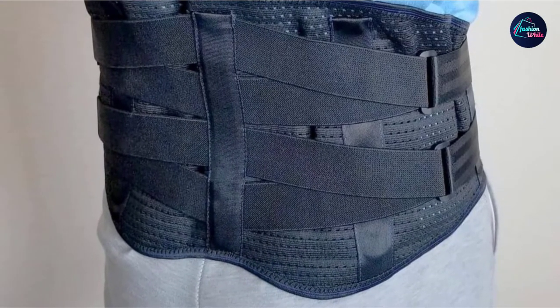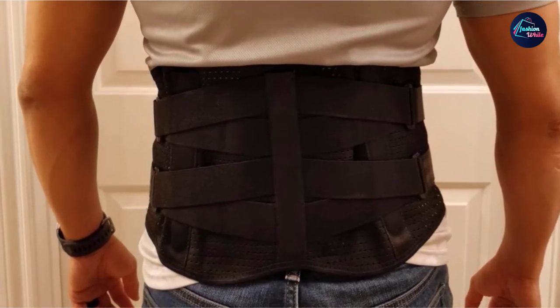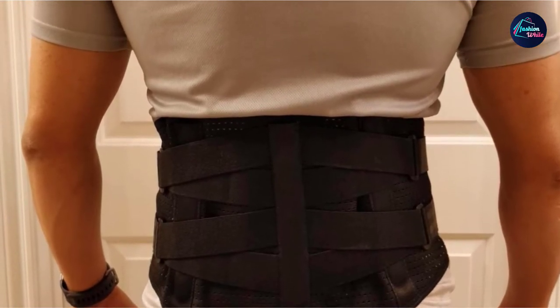This may benefit those who require heat or cold to soothe aches and pains. The company states this product is suitable for back pain, herniated discs, sciatica, and post-surgery. At the time of publishing, the FlexGuard Lower Back Support Belt has a list price of around $30.